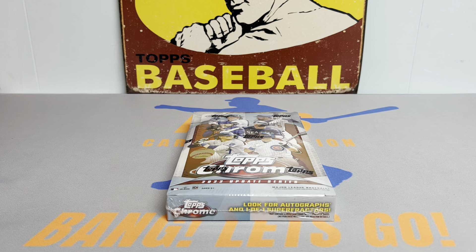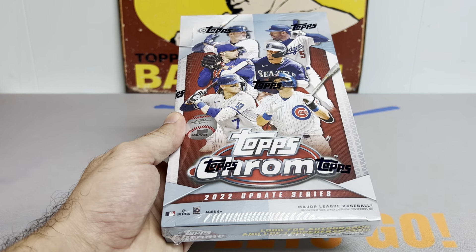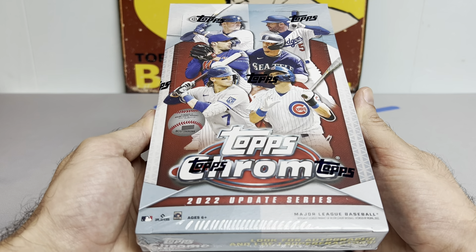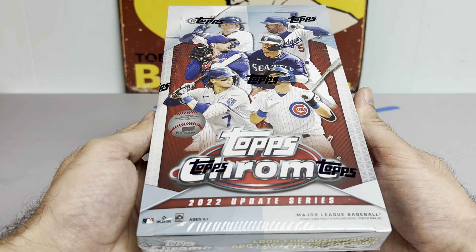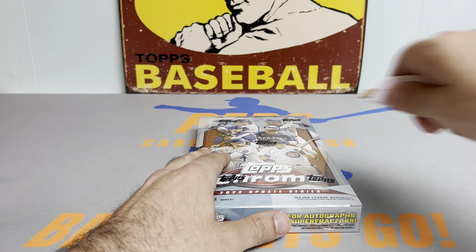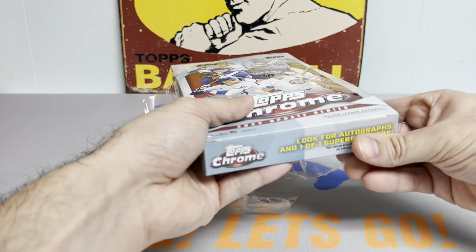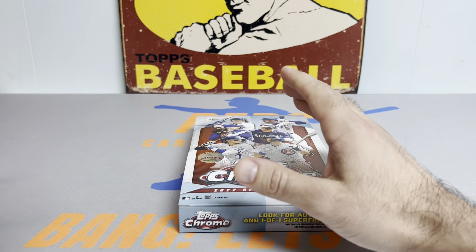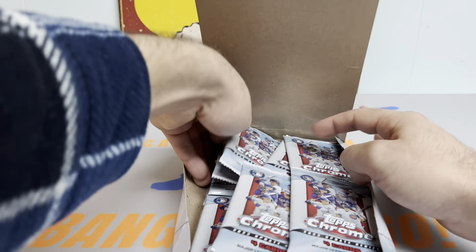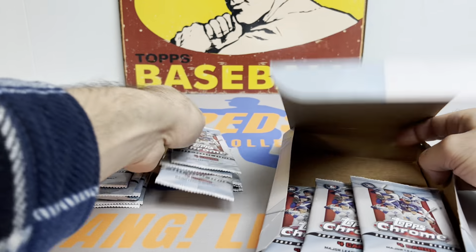Hey everyone, it's Ped's Card Collection coming back at you with another video. Tonight we have hobby box number two of 2022 Topps Chrome Update baseball. Really excited to get into this — we hit some big purple rookies in our first box and we're hoping to pad the PC with a couple more tonight. Really appreciate you checking this out. Hope you're all doing well — let me know in the comments if you've ripped into any 2022 Topps Chrome Update baseball. The first box was from Blowout Cards and these next three are from the Topps website, so we'll see if that makes any difference.